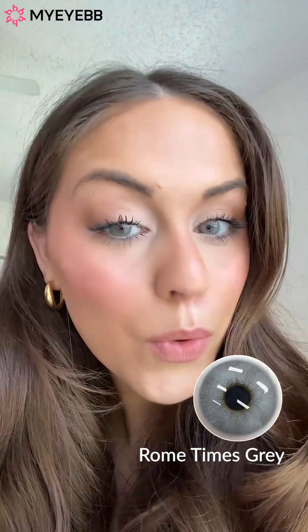Here's the view in more natural light. I'm very, very impressed with the quality of these. These look super real. I'm so impressed.